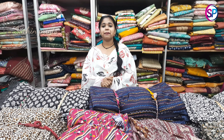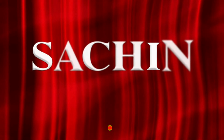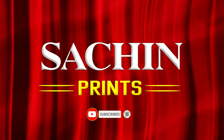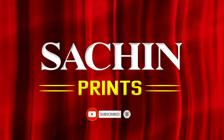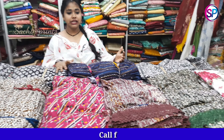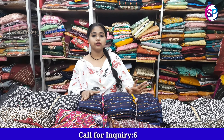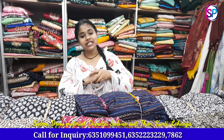Hi friends, welcome back to Sachinbrin channel. We are going to take you through the variety in this whole video. If you like, share, comment and subscribe to our channel — I will be able to bring you a few videos every day.